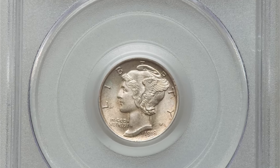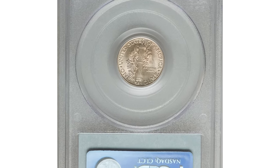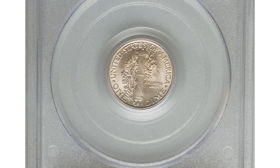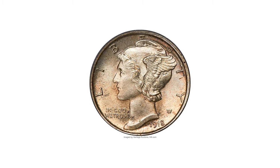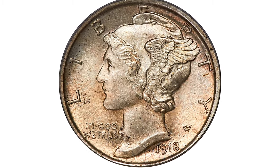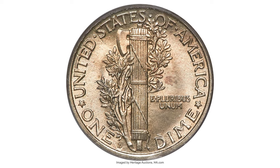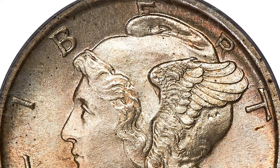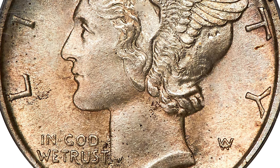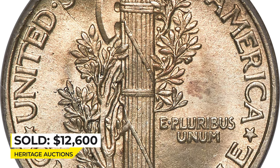Here is a 1918 Mercury dime in Mint State 65 with Full Bands. This is one of the sharpest 1918 Mercury dimes known, with notably intricate detail visible on Liberty's portrait, including the wing and hair curls. The fasces bands are also well defined, as are the border legends. It sold on August 26, 2022 for $12,600 at Heritage Auctions.